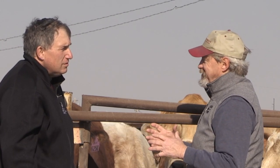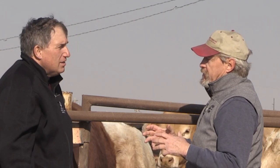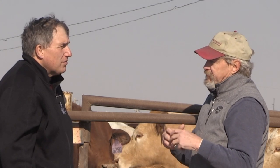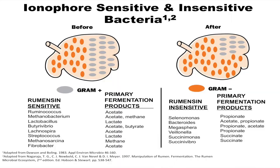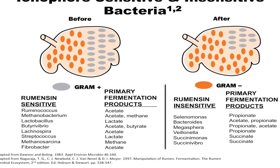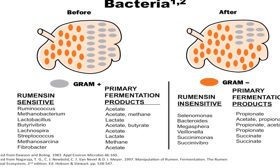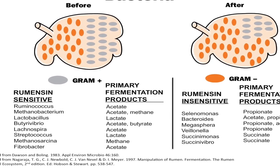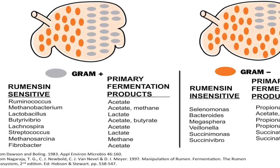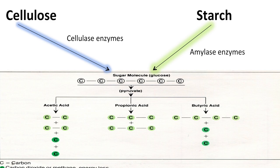In that fermentation process — unlike alcohol production, where yeast ferments carbon sources and converts them into ethanol — in the rumen, the microbial organisms convert feed into what are called volatile fatty acids. These are short-chain fatty acids. The primary three are acetate, propionate, and butyrate. Acetate is a two-carbon fatty acid, propionate is a three-carbon fatty acid, and butyrate is a four-carbon fatty acid.